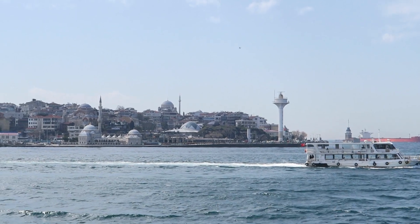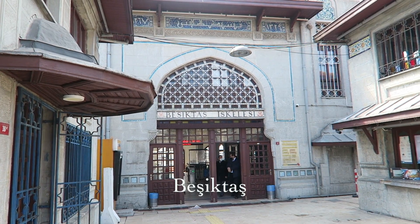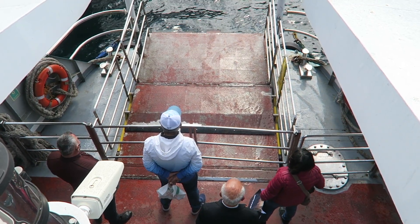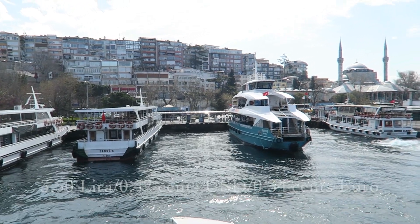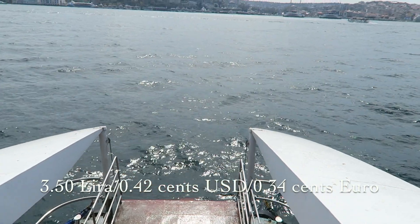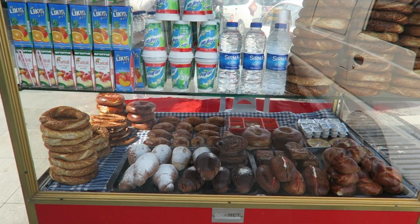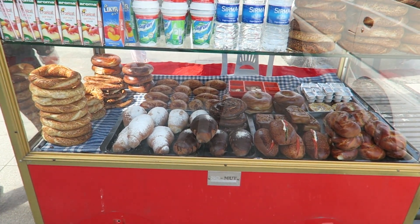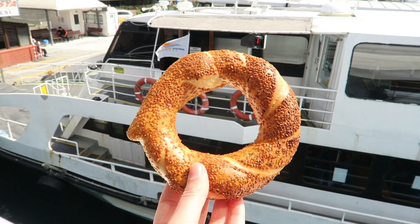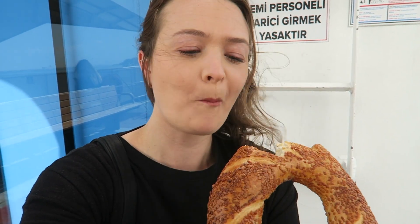To get to the Asian side you can take a ferry from one of the nearest ferry ports. My ferry port was in Beşiktaş. The ferry is really quick and only takes 10 minutes to get to Üsküdar. The ferry cost is 3.50 liras, which is 42 USD cents or 34 euro cents. Before I jumped on the ferry I made sure to stop at one of the street vendors to grab a simit — a sesame crusted bread you can have for breakfast or as a snack. The bread is crusty on the outside and soft on the inside.